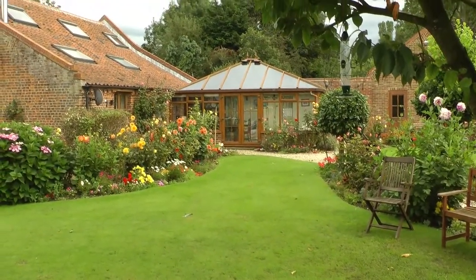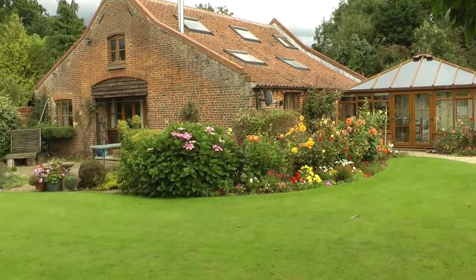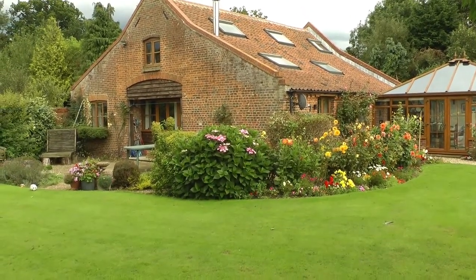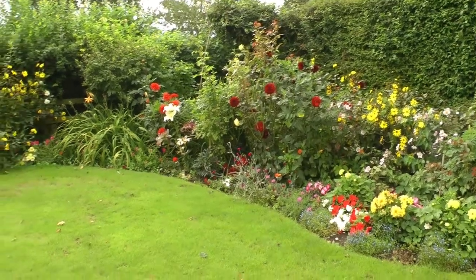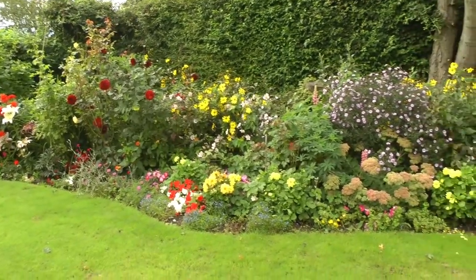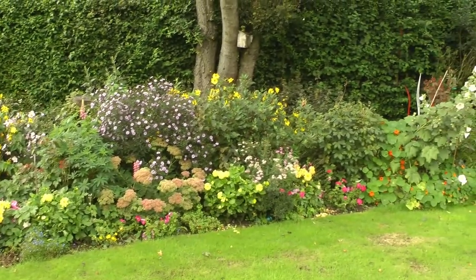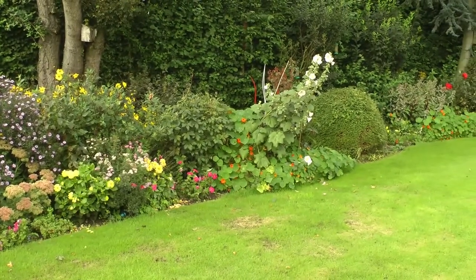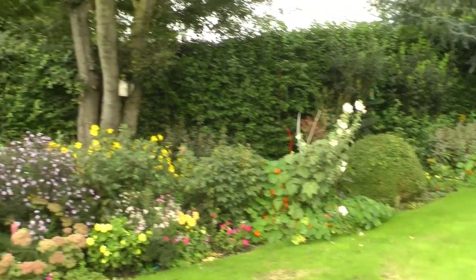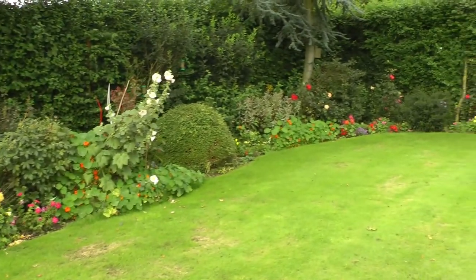Well, here we are at Bra Cottage, and this is a somewhat self-indulgent walk around our garden, which Viv and I are very proud of. Over the last 15 years, Viv and I have developed the garden with a lot of hard work from both of us, adding all sorts of goodness to the soil and removing a few trees, which has improved the garden somewhat.